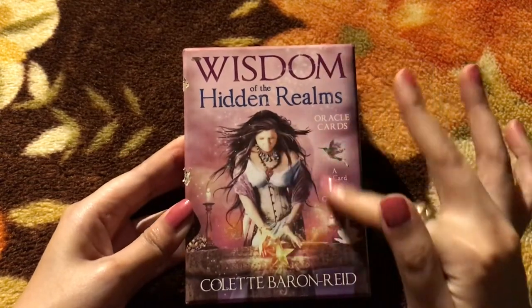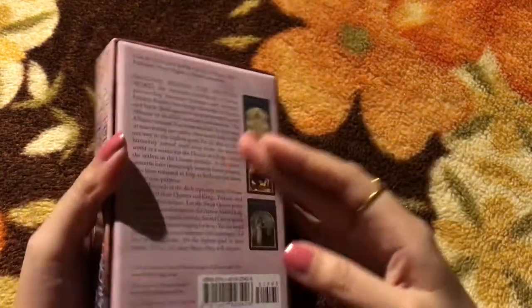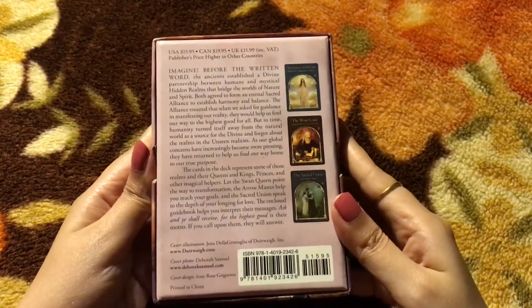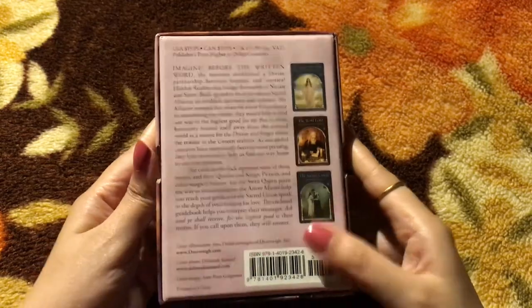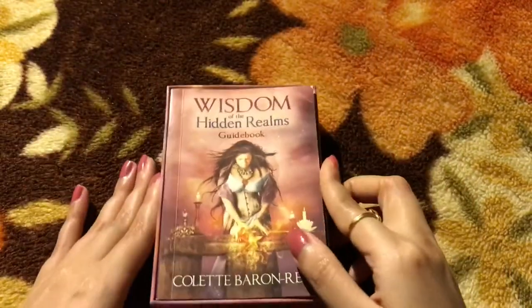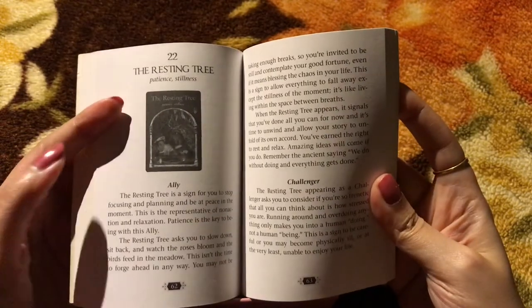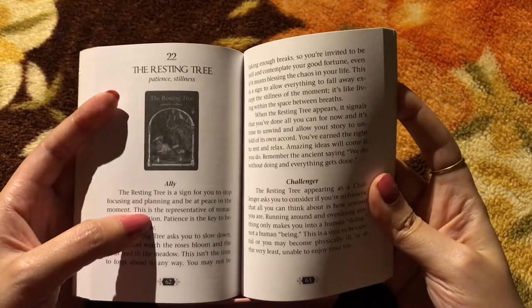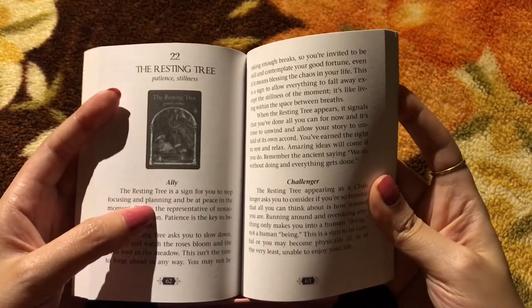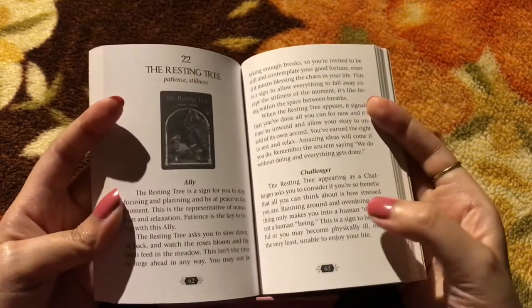This is just a stunning, stunning deck and the cover itself is so beautiful. Let's go through the cards one by one. First, you have the guidebook with detailed instructions on each card. One good thing about her deck is that you can actually go through these cards upright or reversed, just like the tarot. The ally is the upright and the challenger is the reverse — really interesting.